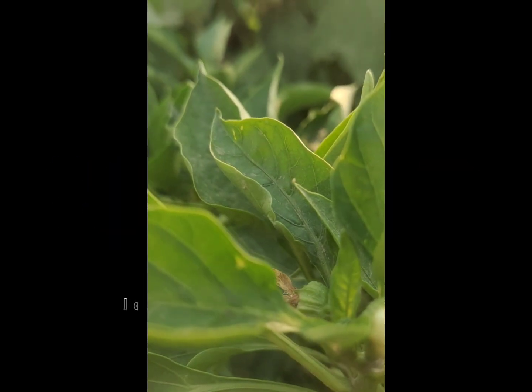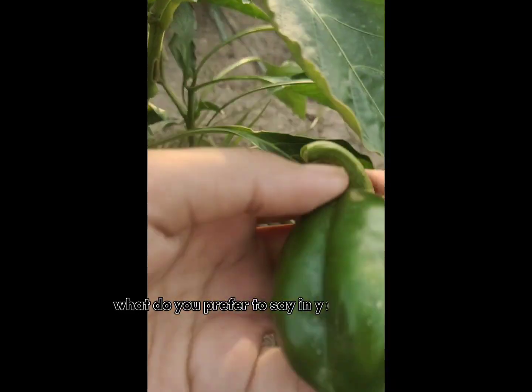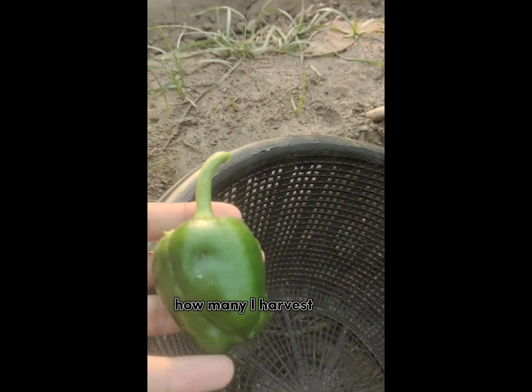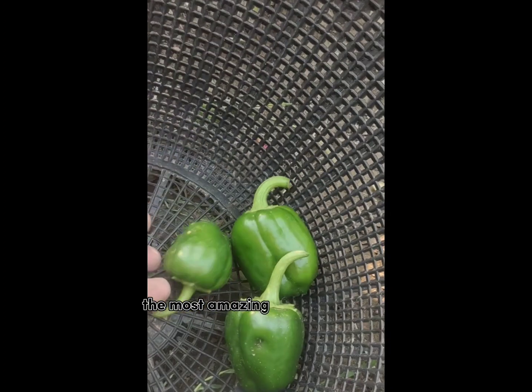Hello guys, today I am back with another harvesting video. Today we are harvesting capsicum or bell pepper — what do you prefer to say in your language? Leave a comment down here. It's your challenge to count how many I harvest today. Now let's look at some benefits of capsicum or bell pepper.